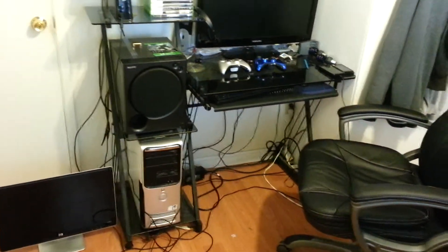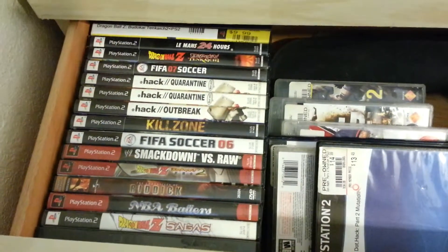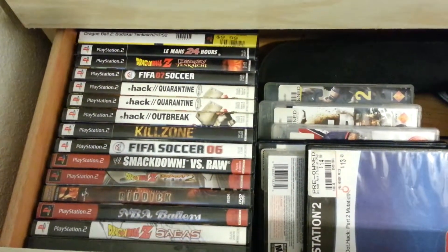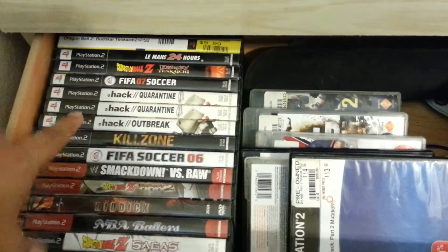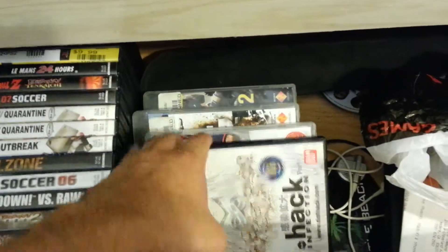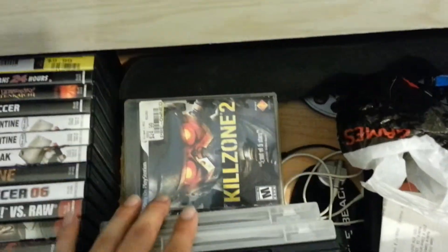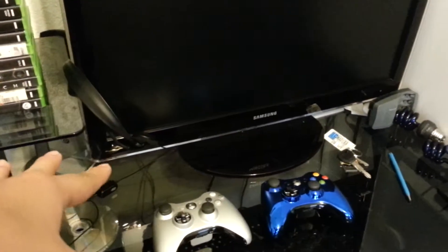I keep all the PS2 and PS3 games over here because I was a PS2 gamer. Here are some that I got to keep over the years — Dragon Ball Z, I'm really into Dragon Ball Z; Dot Hack; Killzone; FIFA; Smackdown — all those games. Some of my PS3 games too. These are locked up because I don't use them.